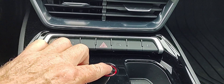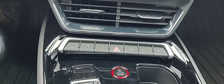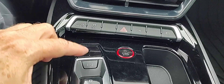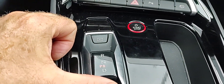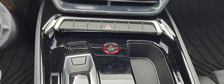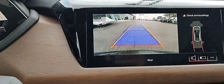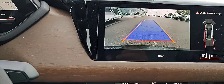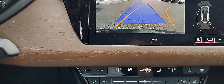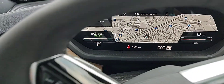We'll hit the start or ignition button and go into reverse — we do have to turn it on first. You'll notice we have some nice features as far as the parking sensors and backup camera.